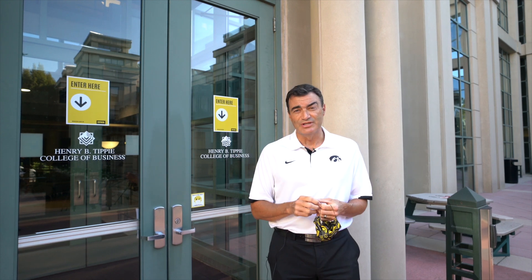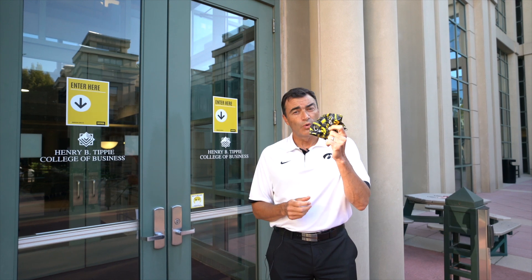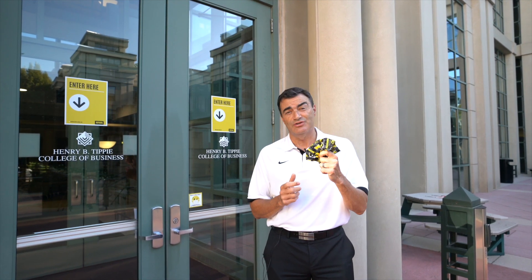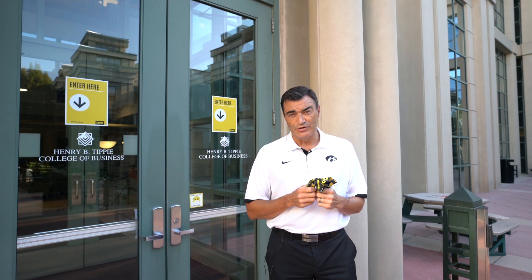For starters, we're going to use an example today — our Papa John Business Building at our Tippie College of Business. First off, we want to make sure, and we're sure you're aware now, we're requiring that all students, faculty, and staff, and visitors to campus wear a face covering whenever they're inside a University of Iowa building. This is an important part of our making sure that the environment at the University of Iowa is as healthy as it can be.